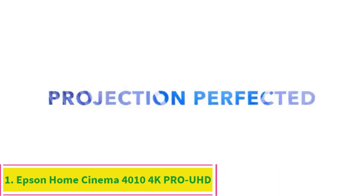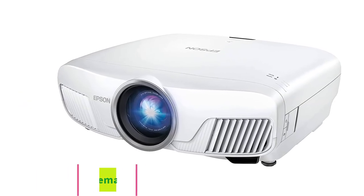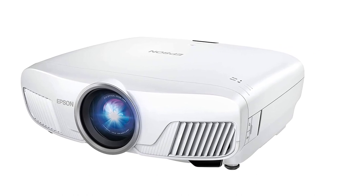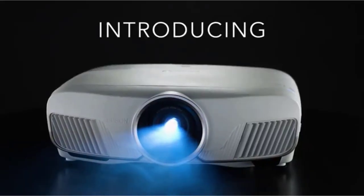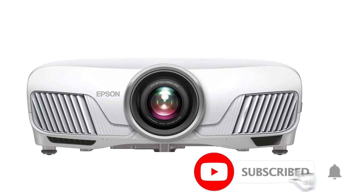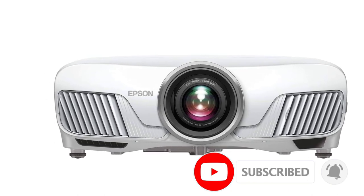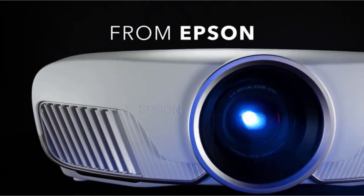Number 1: Epson Home Cinema 4010 4K Pro UHD 3-Chip Projector with HDR. Projection System: LCD. Brightness: 2400 lumens. Inputs: HDMI x2, VGA, USB, Ethernet. Dimensions: 520x450x193mm. Resolution: 1920x1080. 4K support: Yes.